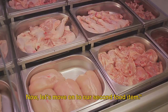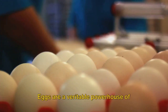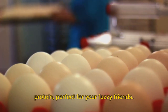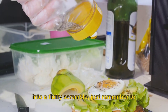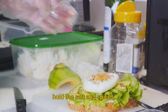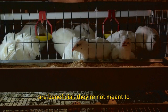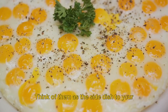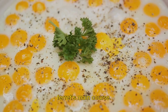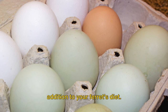Next up, we have eggs. Eggs are a veritable powerhouse of protein, perfect for your fuzzy friends. Whether you serve them raw or transformed into a fluffy scramble, just remember to hold the salt and spices. It's important to note that while eggs are beneficial, they're not meant to replace meat in your ferret's diet. Think of them as the side dish to your ferret's main course — a simple and protein-packed addition.